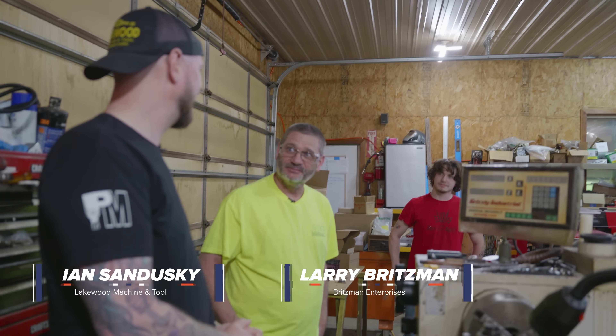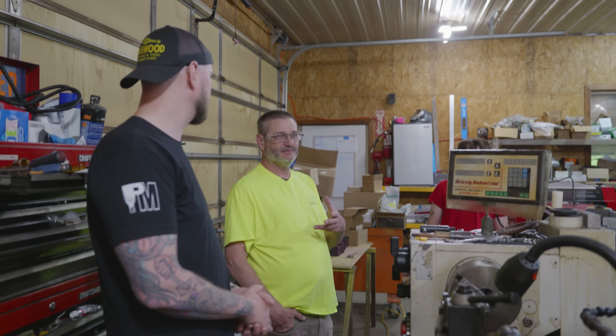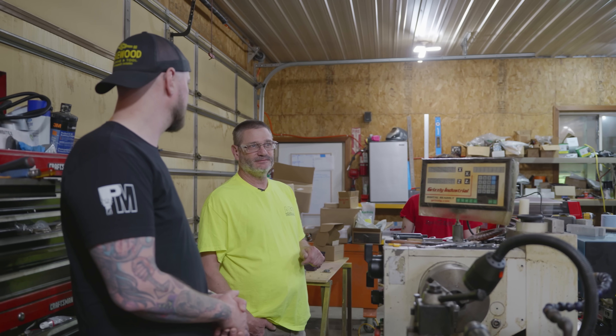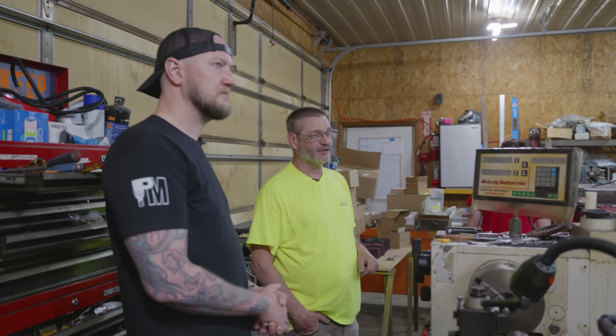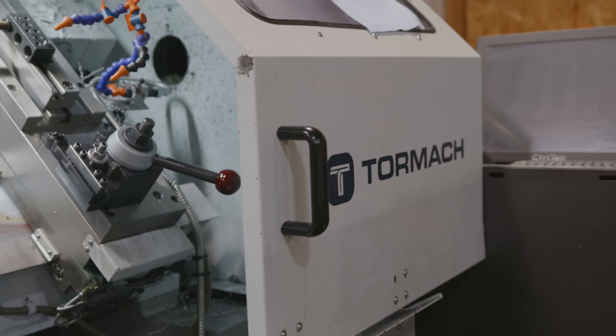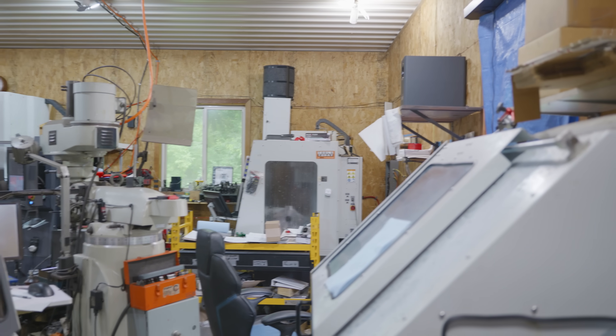We started in the attached garage up there. Fabricating and welding was my core — that's what I went to school for. And machining is such a complement to having that. With the fabricating side, I was making a product at the time that I was selling on the internet, and that's why I bought that mill in the corner, that Tormach, to replace three manual mills that I was cranking handles on.